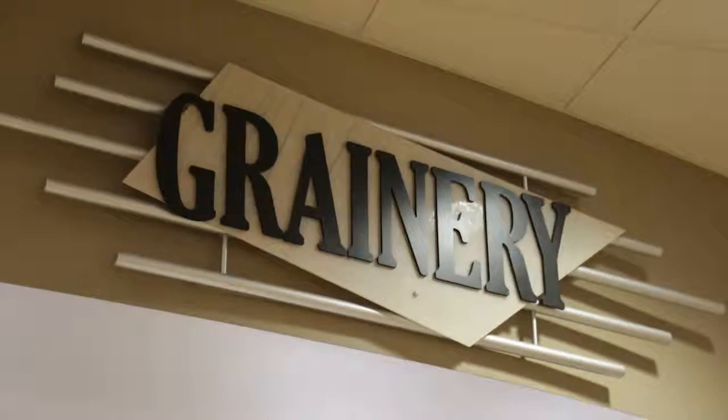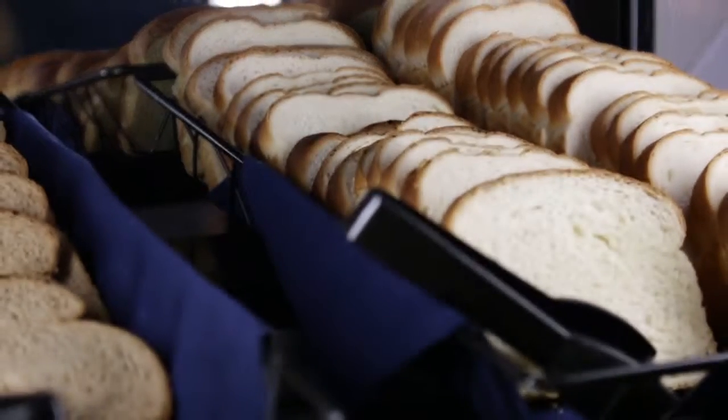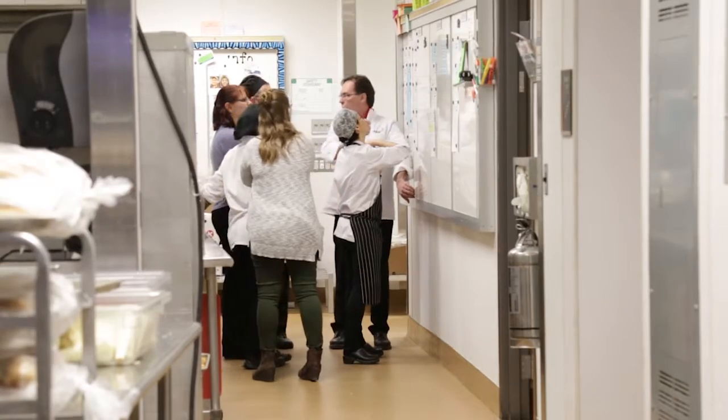If neither of these options work, we also have a grain area where you can make yourself a good old peanut butter and jelly sandwich. Make sure to talk to a dining center employee if you have any questions or concerns regarding dietary restrictions.